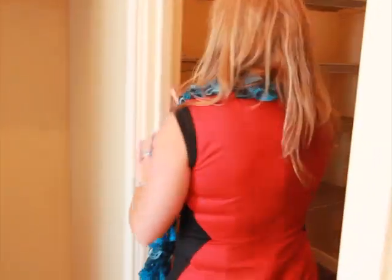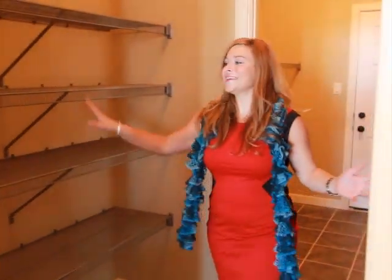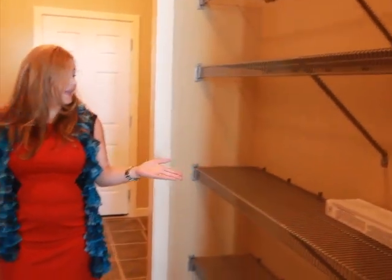We've got lots of room for all your food in this walk-in pantry. And we've also got a laundry room. The garage is right behind me here, which you can use as a mudroom.